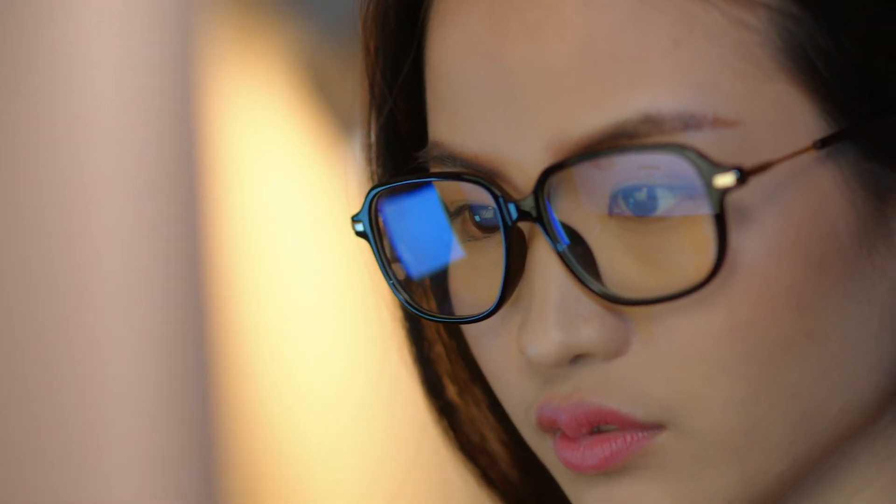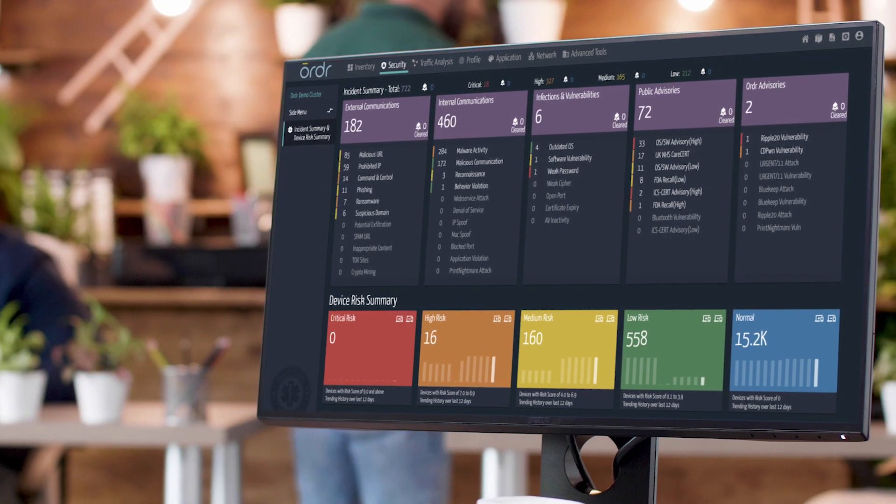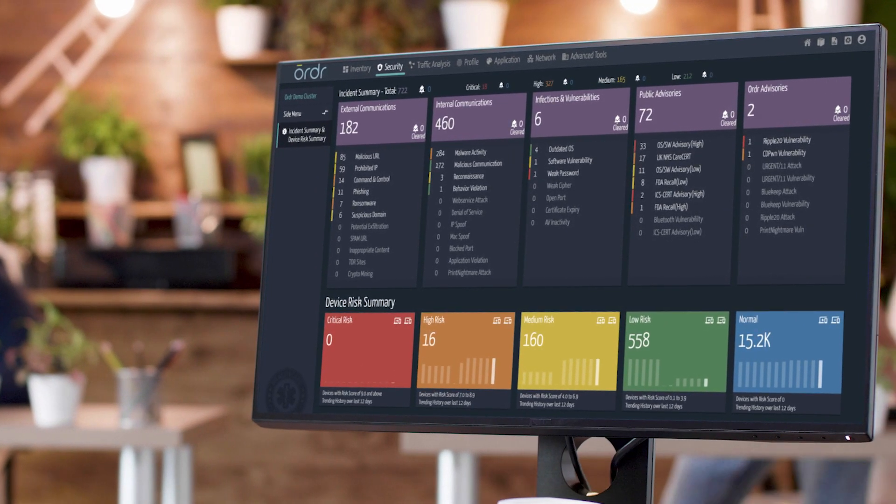We looked at how long it would take somebody to manually go out and identify these devices, the possibility that somebody could easily miss a device, and we calculated how many man hours that would be in addition to their salary. We realized we were going to save a large amount of money.